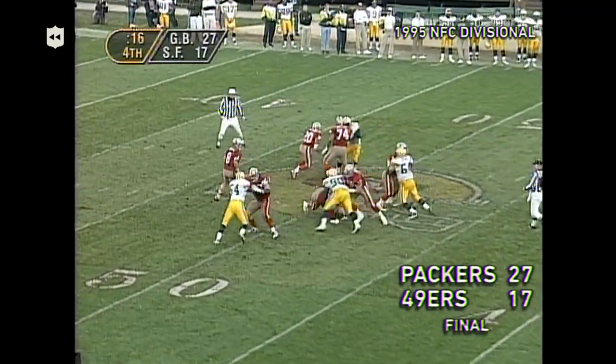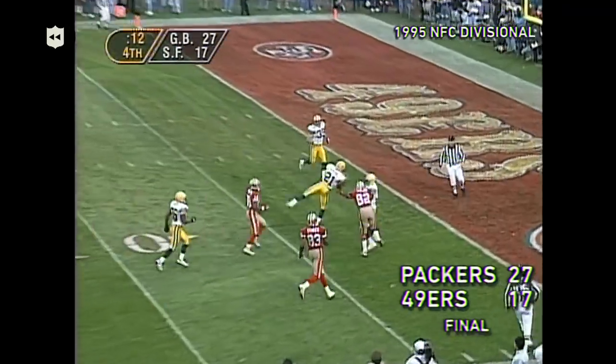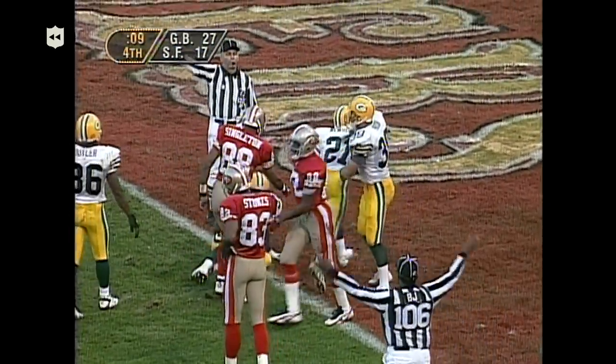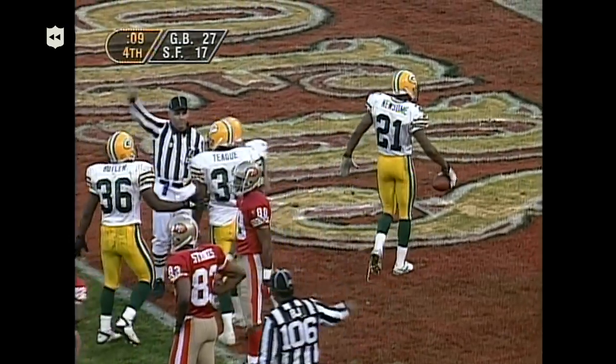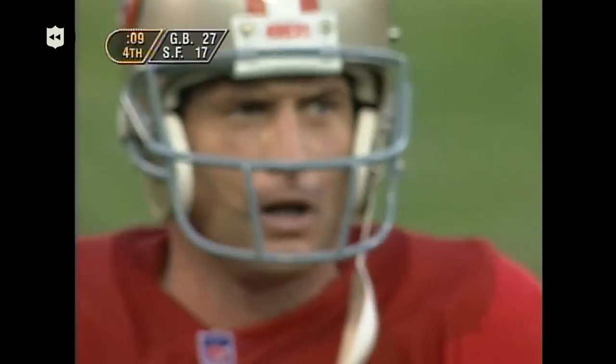Fourth and 10 at the 44 — this could be it right here. Young just throws it up down the right sideline. Taylor racing for the ball. It appears the Packers have picked it off at the goal line. Newsome gets it, and the Green Bay Packers are going to the NFC title game.